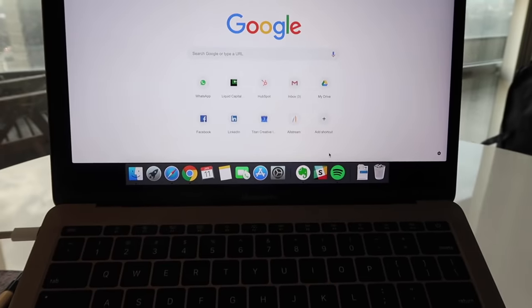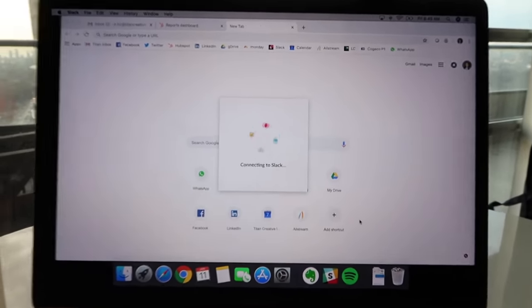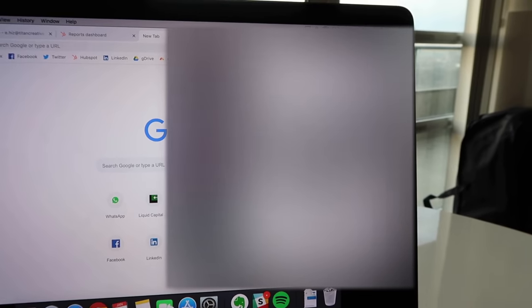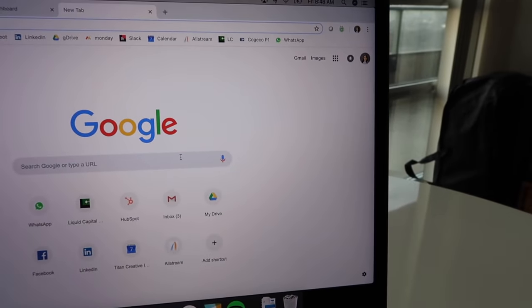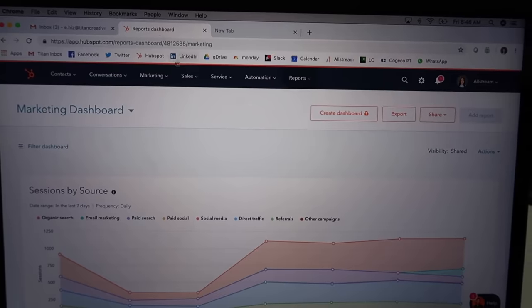First things first, let's sign into Slack, which is our internal communication tool, and set it to active. Slack is one of the major tools we use on a daily basis. I really like using it — it's easy to learn, it's a great chat program, you can tag people, send Drive files, etc. It's really convenient and it integrates with HubSpot and Google Drive, which is another bonus.